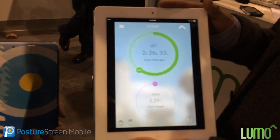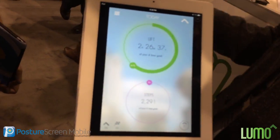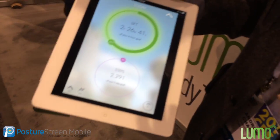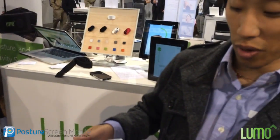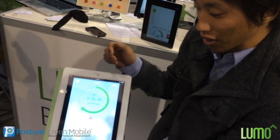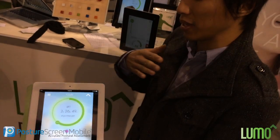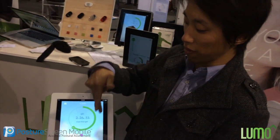I want you to check out what we're doing now. So this is our latest product, it's called LimoLift. We just announced it yesterday at CES. What it is, is it tracks upper body posture. So if I'm in good posture, you can see that the green starts glowing. And if I start slouching like this, that glow goes away and I get a vibration here, which reminds me to open back up. And you can see the green glow open back up.